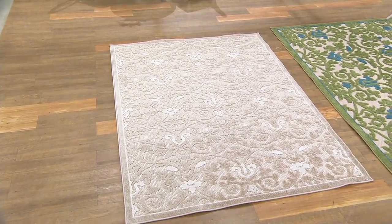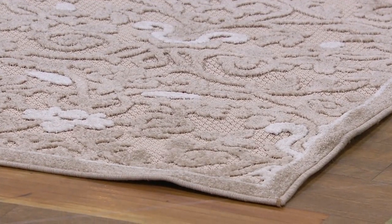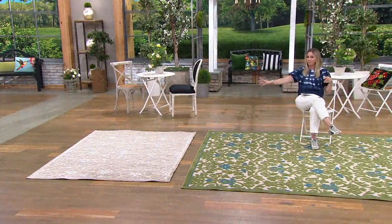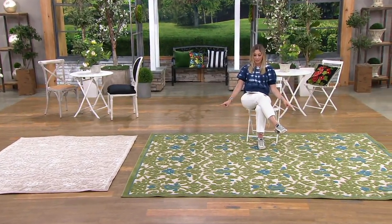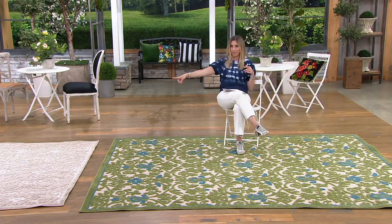The cream is available in the 7 by 10 and also in a 5 by 7. A 5 by 7 is great in a breakfast nook, sunroom, under a desk, or in your home office — especially beautiful on a honey-colored hardwood floor. Pricing is $67.75 for the 5 by 7, and $146.85 for the 7 by 10. The 7 by 10 comes in cream or green; the 5 by 7 is cream only.